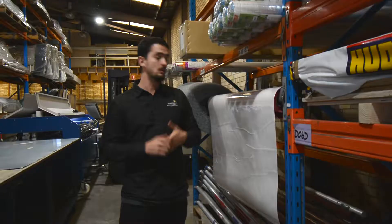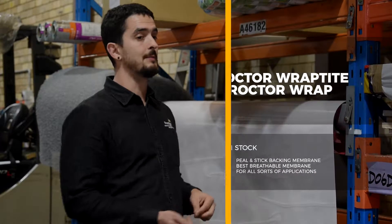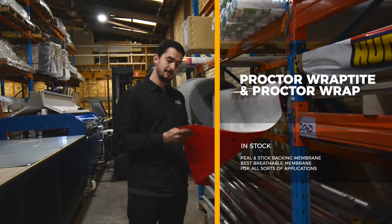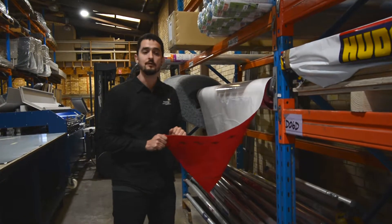Breathable membranes. We work with Procter — they have a beautiful range of products. We actually keep in stock Procter Reptite and Procter Rep. I've got here Procter Reptite. It's the peel and stick backing membrane. Breathable. Best membrane ever for all sorts of applications when it comes to metal cladding and roofing.